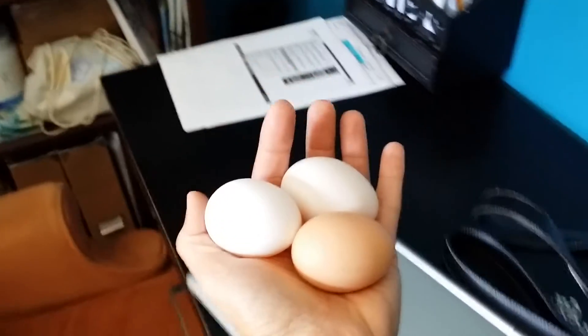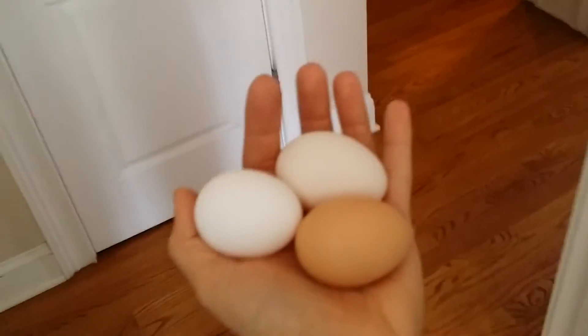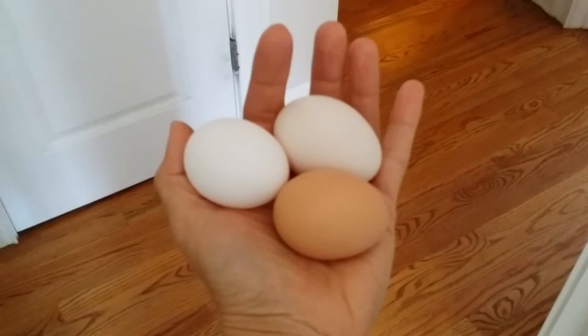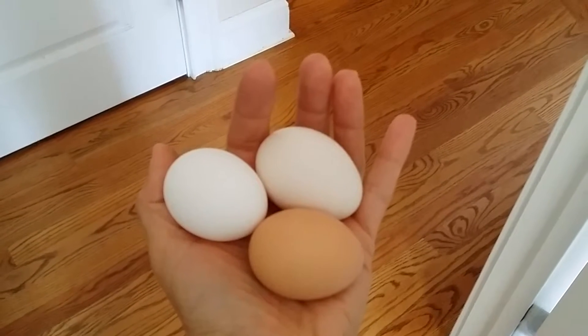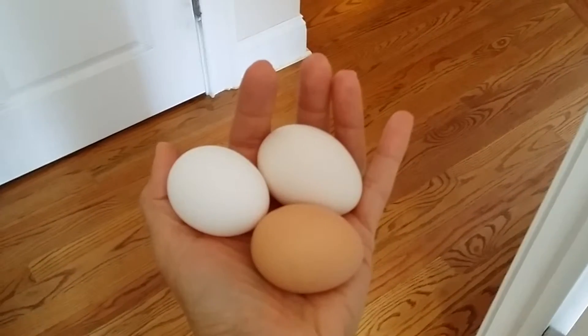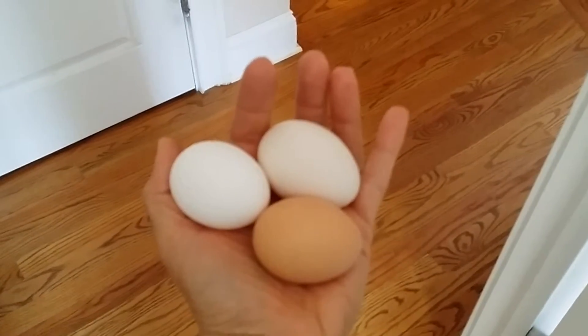Good morning everyone! As you can see, I have three amazingly beautiful eggs in my hand and they're actually still warm. The size of the eggs is getting a lot bigger now. The two white ones are coming from my two white chicks.